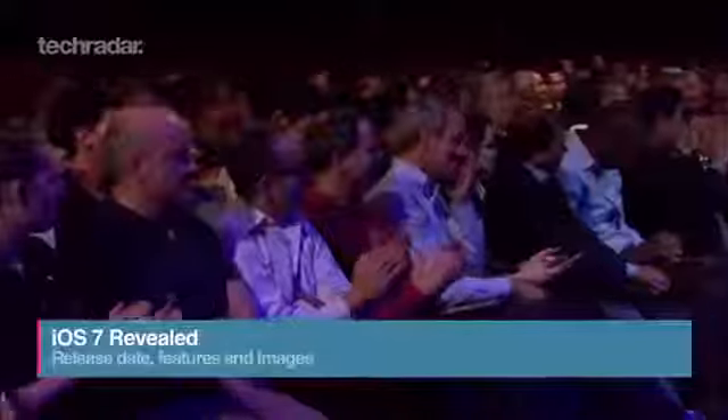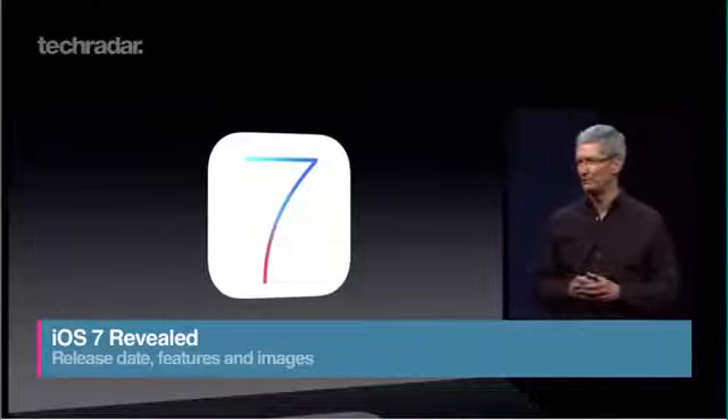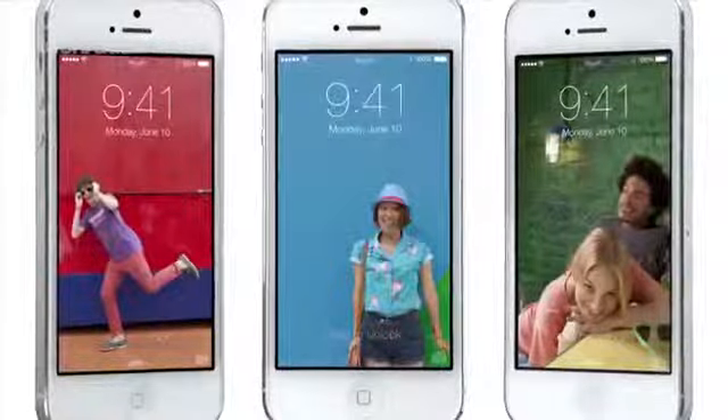Apple has unveiled its latest operating system at the opening keynote of WWDC 2013. iOS 7 brings with it the biggest overhaul of Apple's OS since the iPhone's debut in 2007, including a major redesign and a bunch of new apps and improved features. Here's what you need to know.